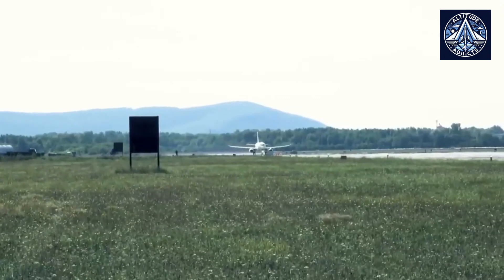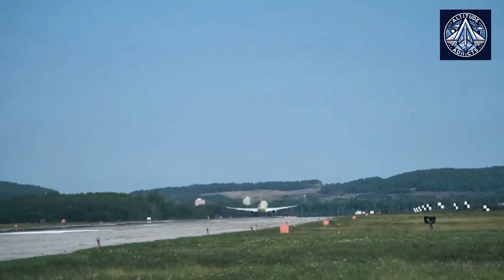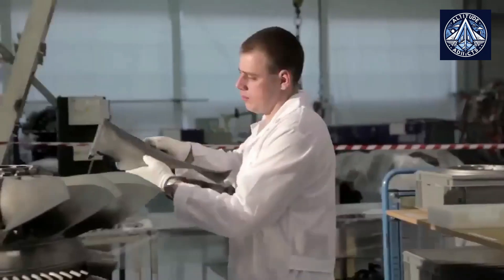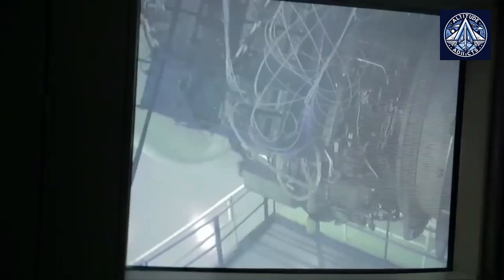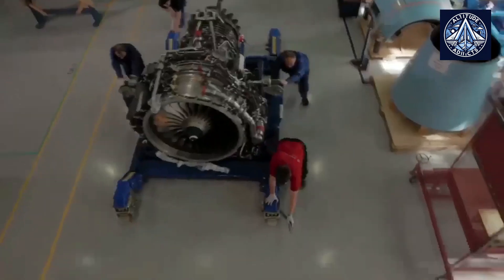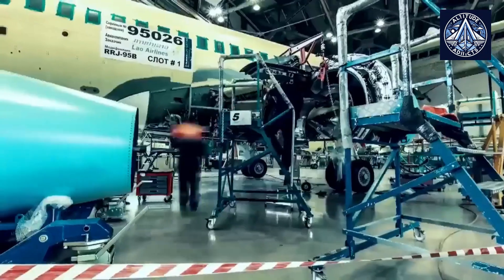The PD-8 engine's adoption is expected to have a significant impact from both a strategic and operational standpoint. EMERCOM, the Ministry of Emergency Situations of Russia, presently operates 10 Be-200 aircraft and intends to increase the fleet to 16 units. Ultimately, all of the aircraft will be equipped with PD-8 engines. The transition to a Russian-made engine eliminates previous export barriers, thereby establishing new markets in countries susceptible to wildfires, including the United States, Turkey, and Greece.